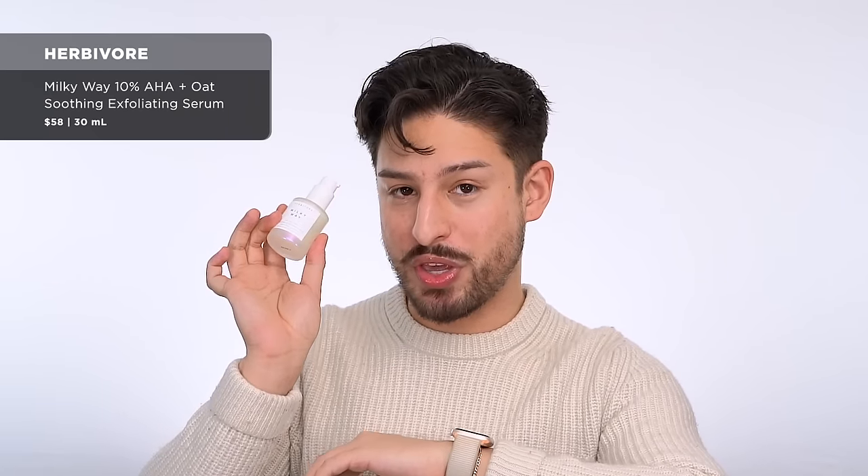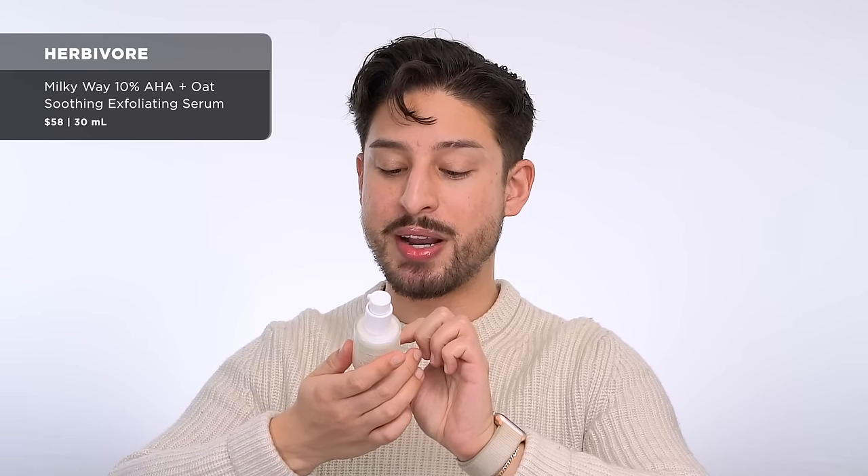From Herbivore — this is their Milky Way Exfoliant, a 10% AHA plus Oat Soothing Exfoliating Serum. This is a husband empty and one of my favorites from last year. It's a really great exfoliating option for sensitive skin types. My husband has more sensitive skin and exfoliants tend to really irritate him — he also had to be careful with what he used this past year. This is great, gentle, and effective. The price point is high, but if you're at Sephora and looking for a gentle exfoliant, this is it. I love the combination of exfoliant with soothing ingredients.